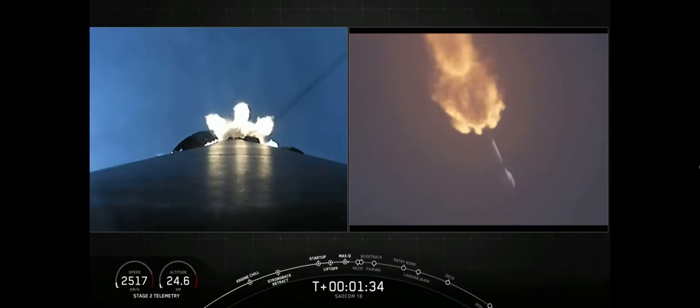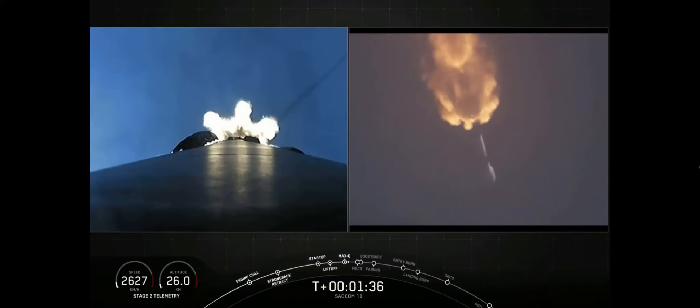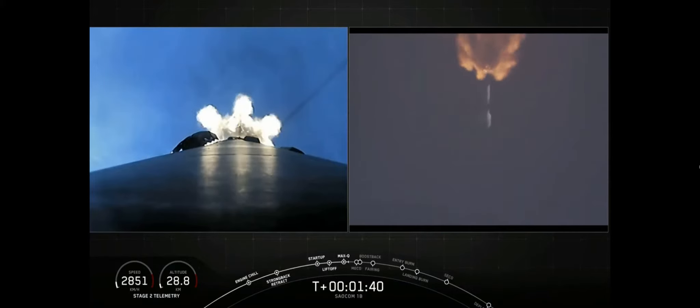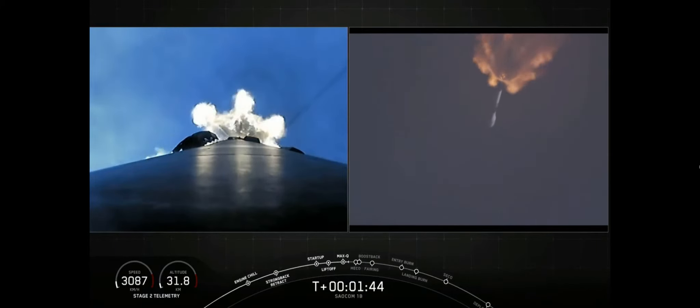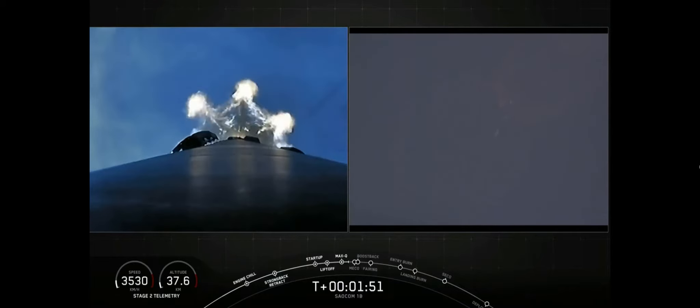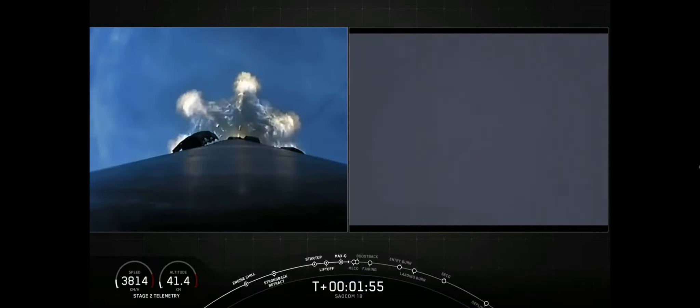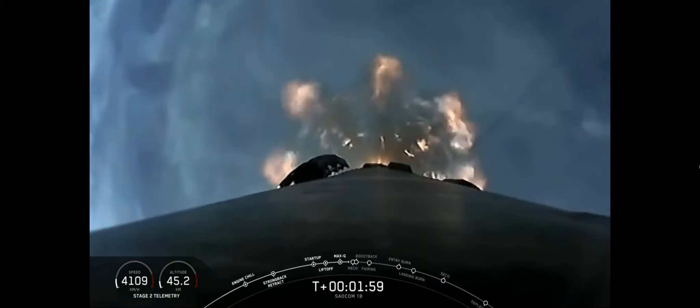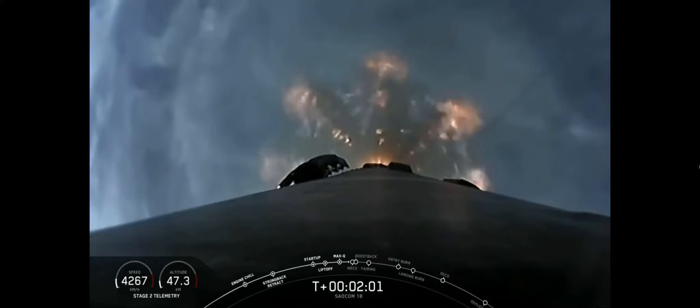All is looking good with our first stage's trajectory. The next couple of events — there are five events one after another. First, our main engine cuts off on the first stage. The stages will separate. The first stage will then flip around to begin its landing attempt. The second stage's Merlin vacuum engine will ignite for second engine start one. Then the first stage's boost back burn will start — one of three burns to help us land, occurring one after another in about 15 seconds.